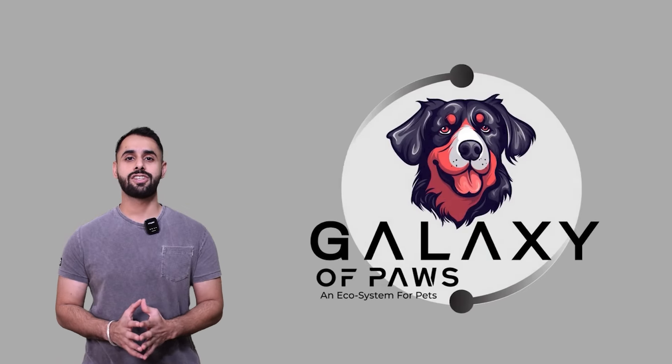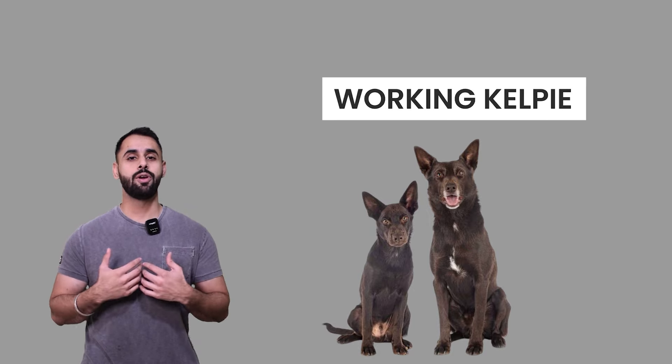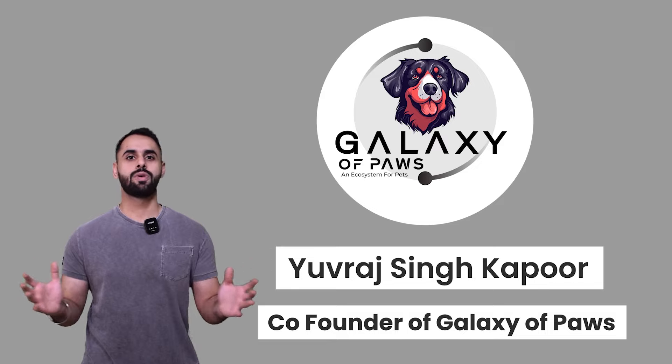Hello everyone. Welcome back to Galaxy of Paws, an ecosystem for pets. Today, we're going to talk about some facts about the working kelpie. I'm your host, Yuvraj Kapoor. Thank you so much for coming to our channel.